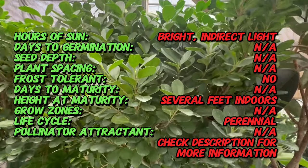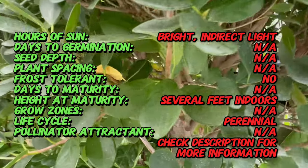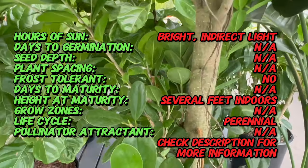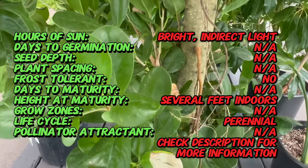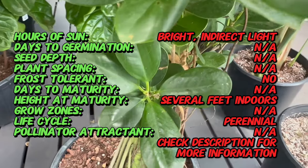Ficus daniella belongs to the ficus family, renowned for its large, fiddle-shaped leaves. Unlike its more common counterpart, daniella stands out for its compact size and smaller, violin-shaped leaves. This makes it a perfect choice for those seeking the iconic beauty of a fiddle-leaf fig in a more manageable form.